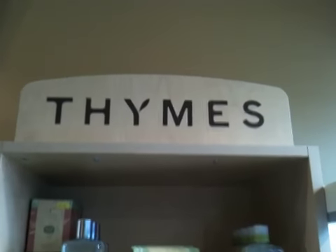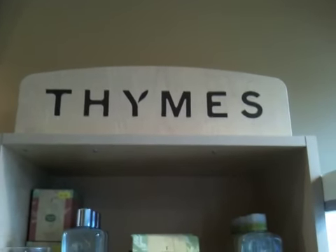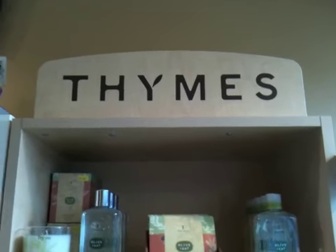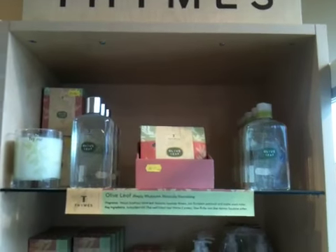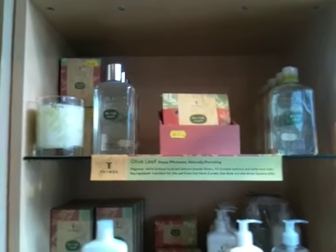Hi there, welcome to our short video on Thymes. Thymes is a brand from Minneapolis, very well known in the States, becoming well known in the UK. We have been doing exceptionally well with it.